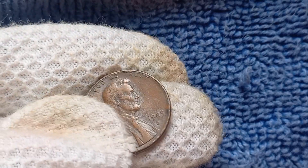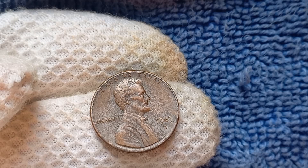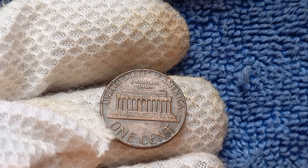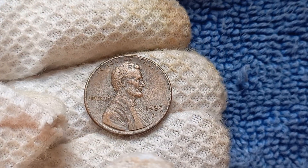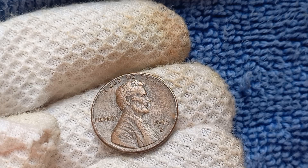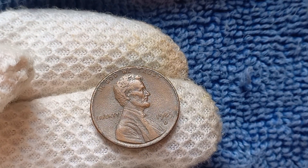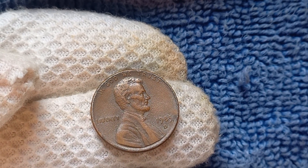We're diving deep into the fascinating world of the 1985 D-Mint Mark Lincoln penny. You might be surprised to learn that this seemingly ordinary coin could be worth a whopping $1.3 million. This particular coin was minted in Denver in 1985, hence the D-Mint Mark. The Lincoln penny has been in circulation since 1909, but what sets this specific penny apart is its rarity. It's estimated that only a few of these pennies were minted with errors that make them incredibly valuable to collectors.